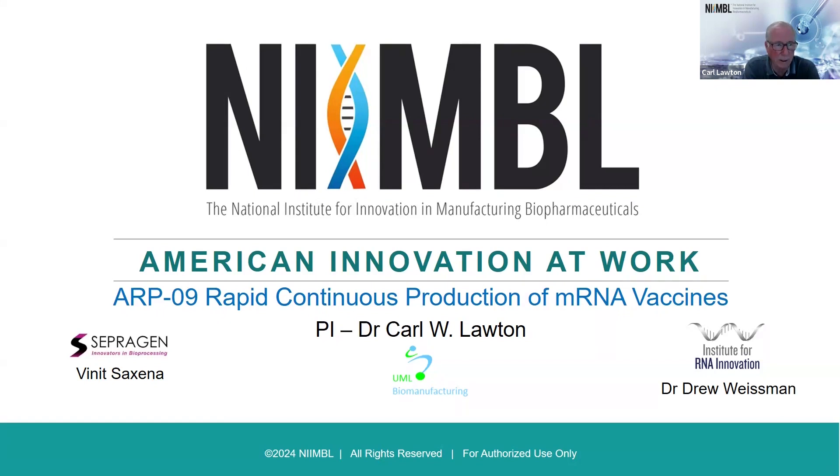My team members from SepraGen, Vinit Saxena, and Dr. Drew Weissman from UPenn and the Institute for RNA Innovation were team members on this project.